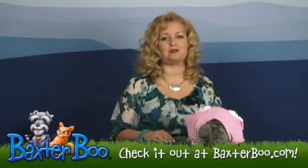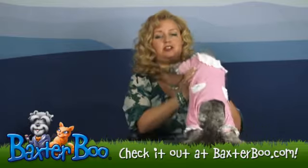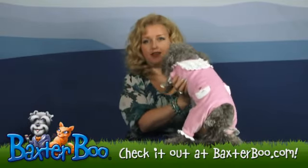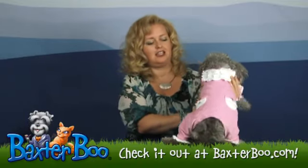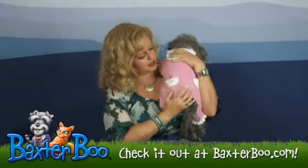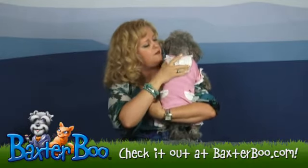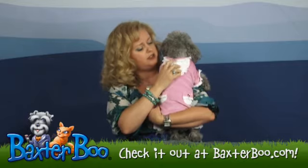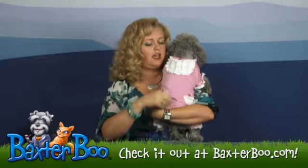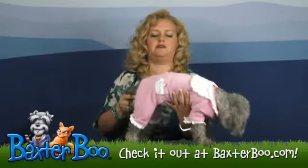Hi, it's Mary at Baxterboo.com and today I wanted to show you one of our most popular PJ outfits. This is called the Sweetie Dog Jumper by Hip Doggy and it is such an adorable little outfit. It has little rhinestone hearts over the pockets and ruffles and here's another rhinestone heart. It's just got so many sweet, nice details for your dog and this is a great piece honestly for any time of year.